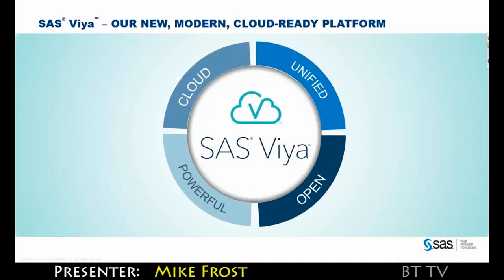SAS Viya is our new modern cloud-ready platform, and that platform is exemplified by four pillars: it's unified, it's open, it's powerful, and it's cloud ready.